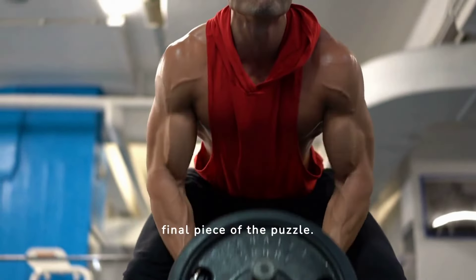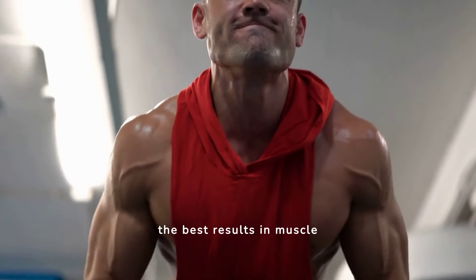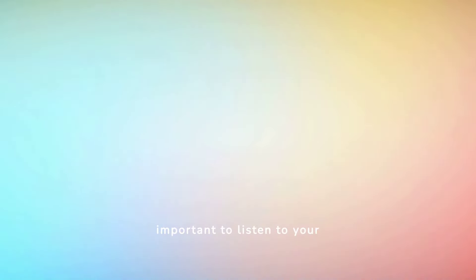Consistency is the final piece of the puzzle. Regular training over months and years yields the best results in muscle mass increase. Remember, it's important to listen to your body and avoid overtraining. Pushing too hard can lead to injuries, setting back your progress.